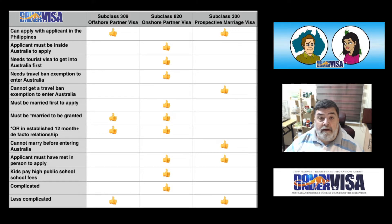Applicant must be inside Australia to apply — that's the Subclass 820 Offshore Partner Visa; must be inside Australia, you can't apply for it anywhere else. Needs a tourist visa to get into Australia first — once again, that's your Subclass 820 Onshore Partner Visa; for the others it's not necessary.